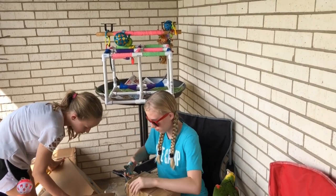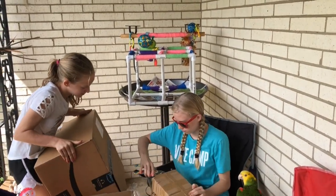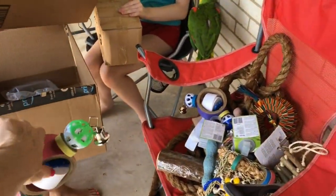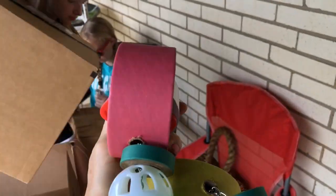We're going to be adding new toys to the play gym. I don't like to keep the same toys on the play gym for more than a couple of weeks because it gets boring. These are super fun colors - I love them! We can use these for our new play perch.